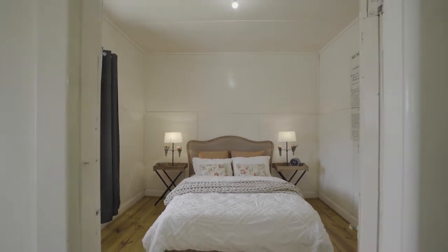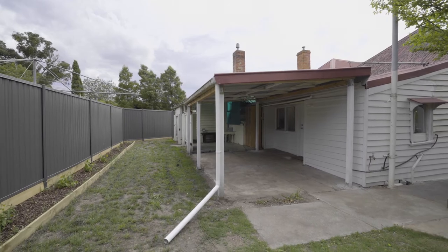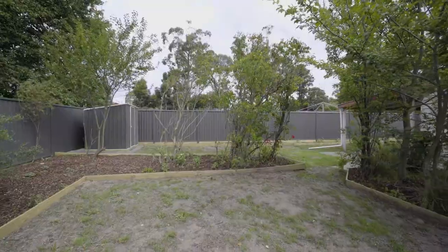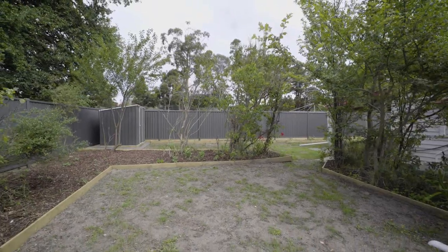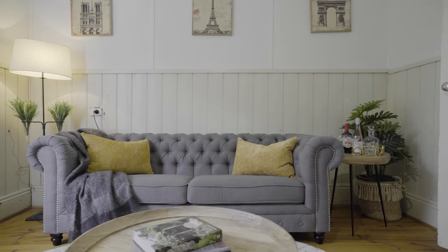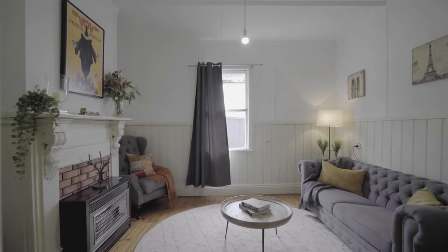With amenities at your doorstep, a spacious carport and lovely courtyard, it's easy to see why this would make a great investment in the east. Be quick to come and check it out for yourself. Book a private inspection today.